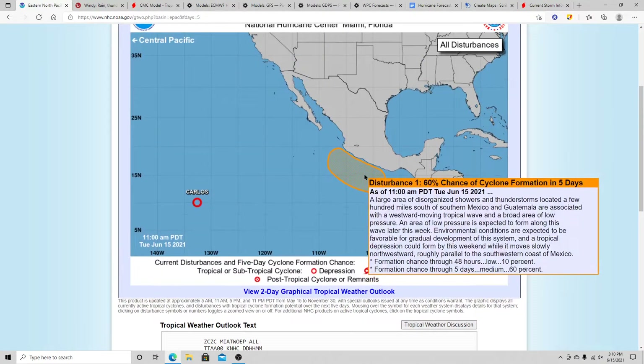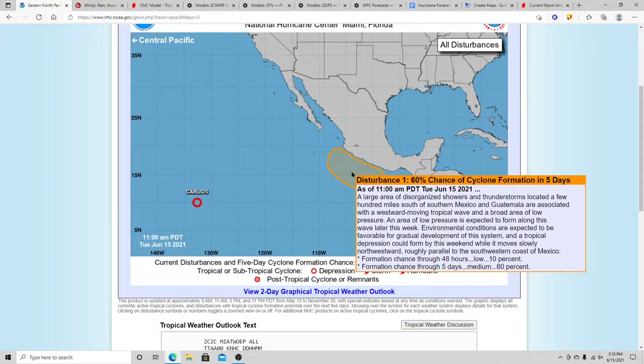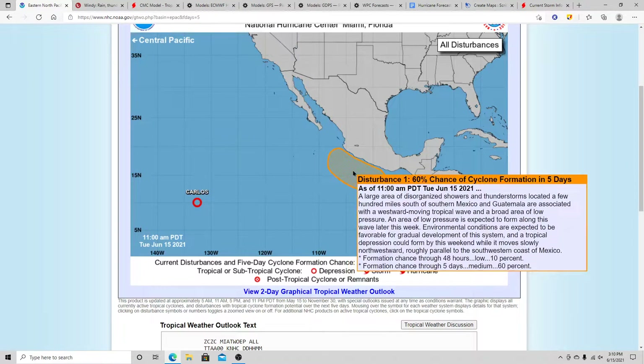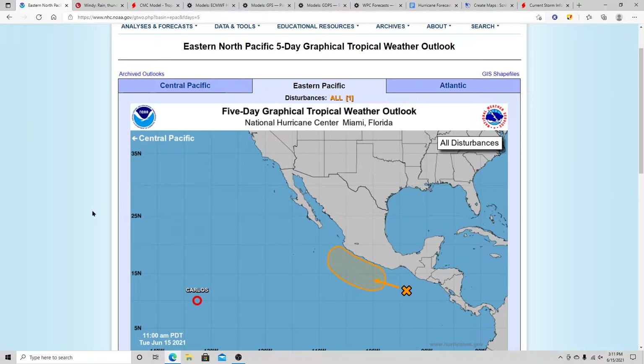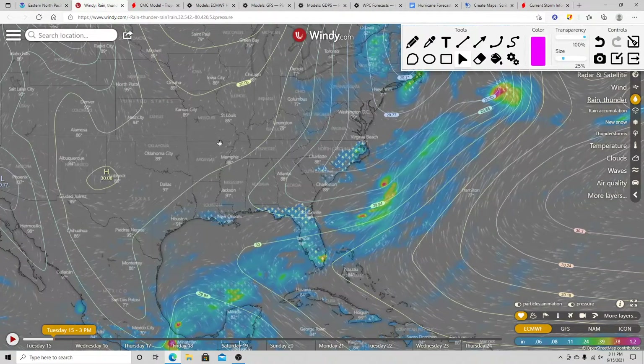The eastern Pacific disturbance actually has 60% probabilities from the National Hurricane Center — that's decent. We also have Tropical Depression Carlos in the Pacific, no threat to land, slowly dying out. We'll watch both of those systems closely.